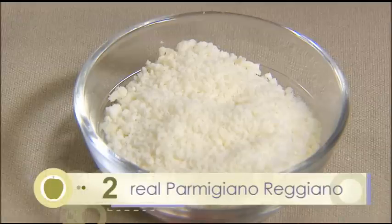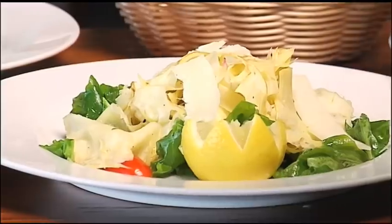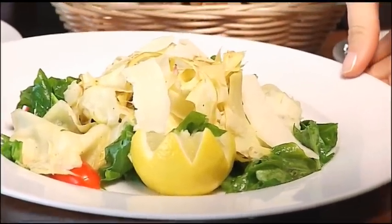Real Parmigiano Reggiano cheese — not the stuff in a can that's dried and filled with other weird preservatives. You can grate it on top of salads, soups, macaroni and cheese. It's a really great ingredient.